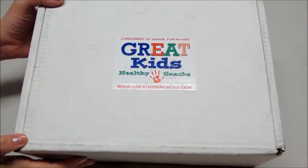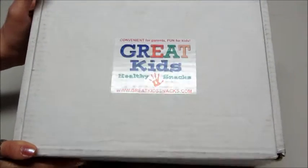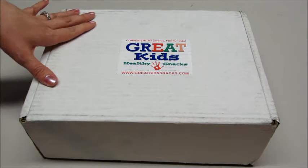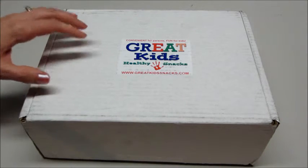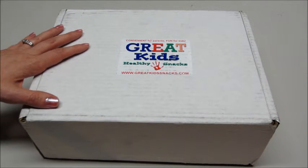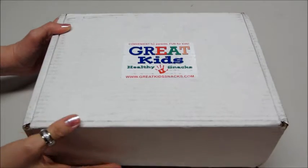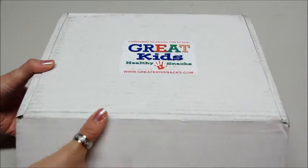Hi guys, today I have a subscription box from a company called Great Kids Snack Box. This is an awesome service where every month you can get either 15 snacks per box for $20.95, or a 30-snack box — which is this one — for $39.95. They feature new snacks for you to discover with organic or all-natural ingredients that come in kid-friendly on-the-go packages, so this is right up my alley. I'm hoping to find some good stuff in here for my toddler son.